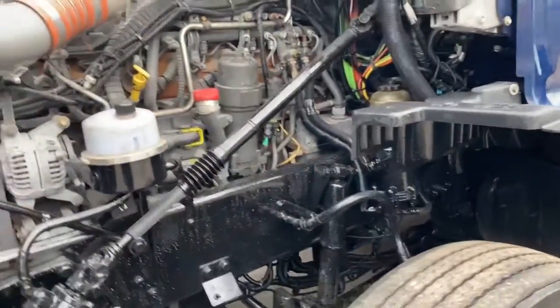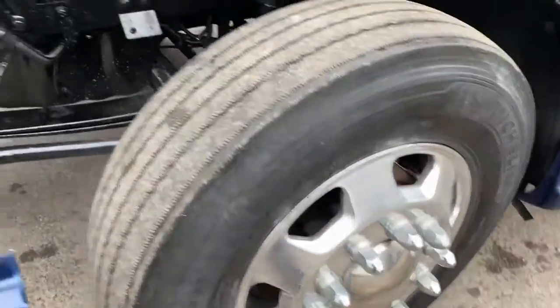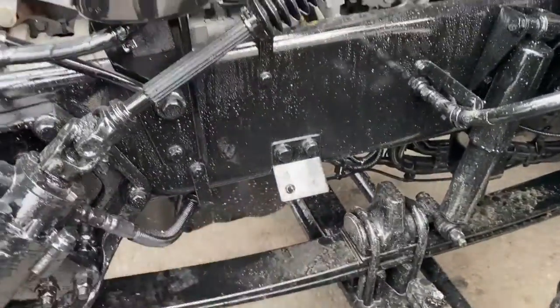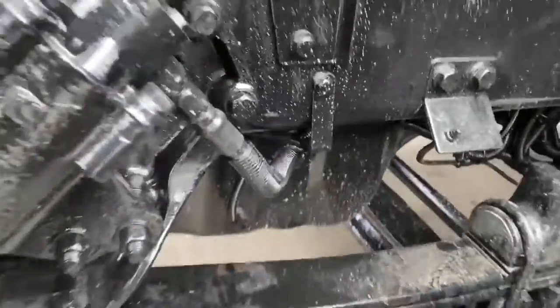On the Kenworth T680, you'll see that we painted the chassis on this truck. All of our trucks have had the chassis painted and you'll notice that we've had the wheels polished as well, so they really do pop. It has a remote lube and the MX engine is famous for not leaking — it's absolutely bone dry.